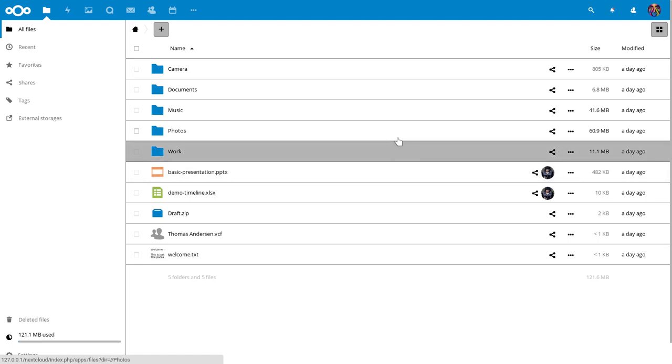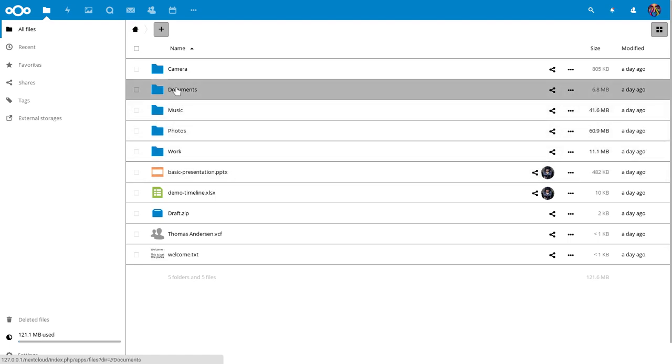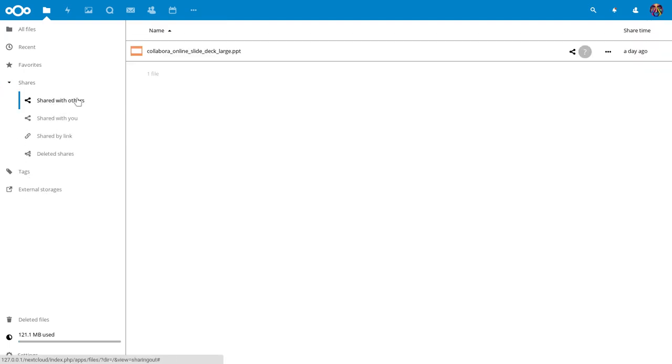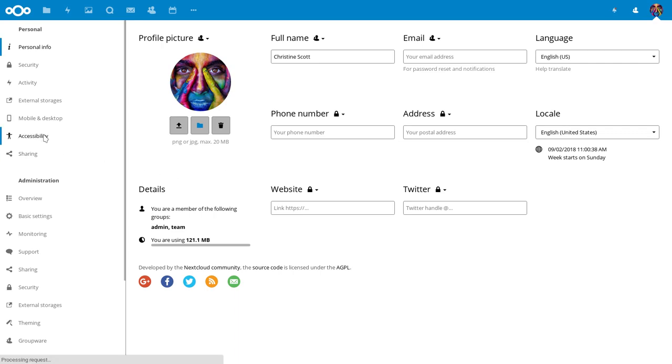As you can see, the High Contrast theme improves contrast and clearly delineates content. While our normal user interface is compliant with the Web Content Accessibility Guidelines at AA level, this theme is actually AAA compliant.